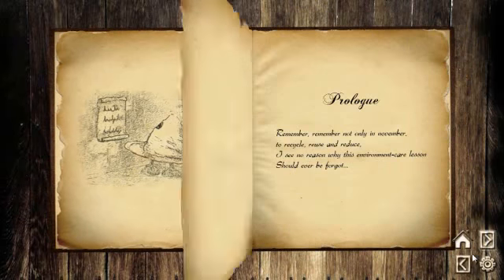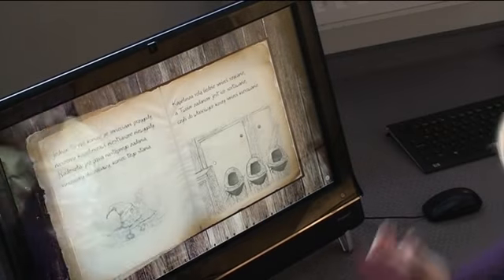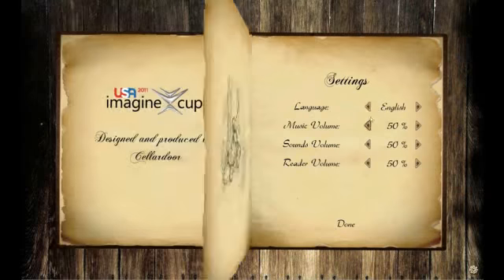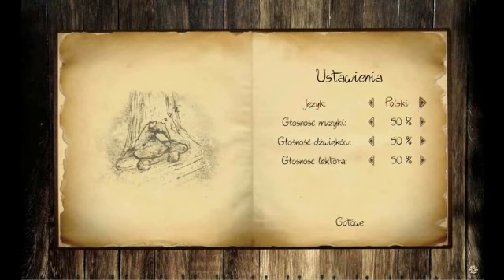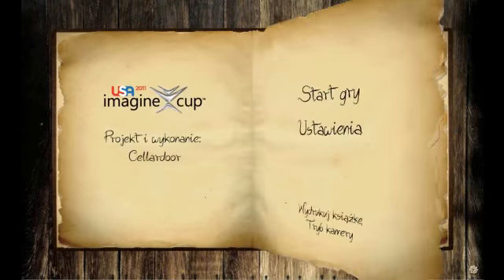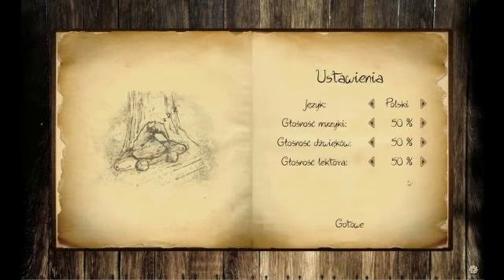In the free play mode, use the navigation menu, keyboard arrows, or just flick through pages to navigate. While we are at the settings page, take a look at the change language option. We have translated the game to Polish to let kids in a friendly kindergarten enjoy it.